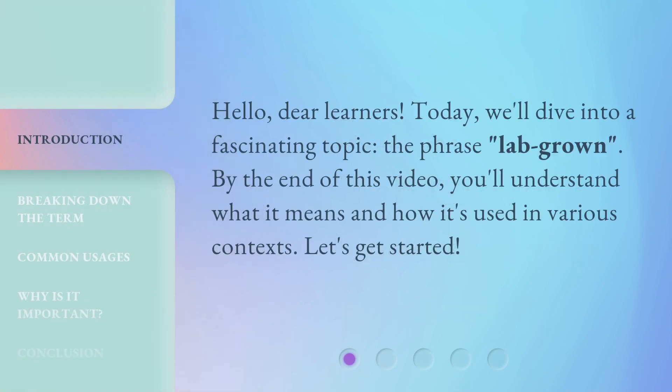Hello dear learners! Today we'll dive into a fascinating topic: the phrase 'lab grown.' By the end of this video you'll understand what it means and how it's used in various contexts.